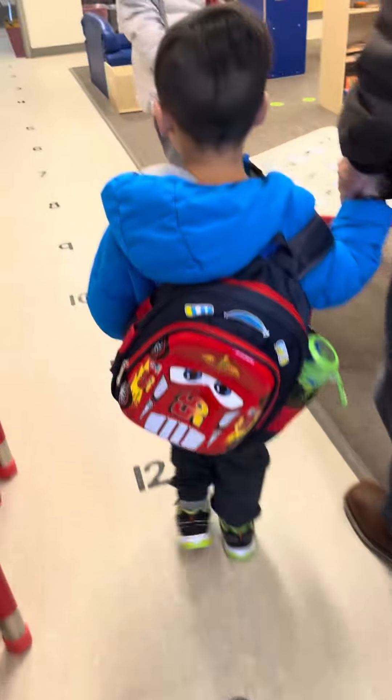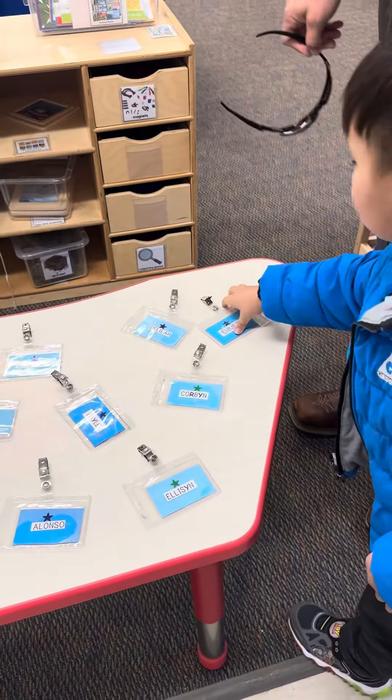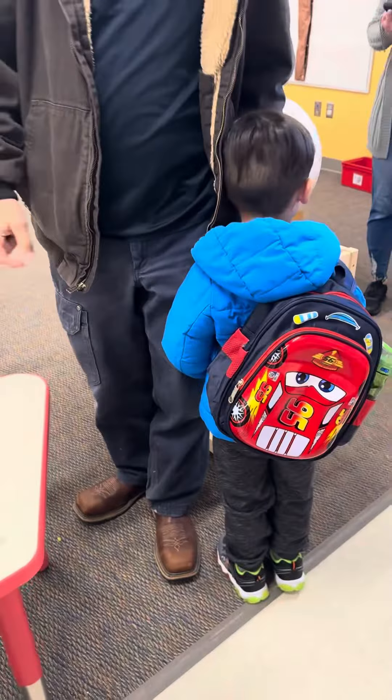This is your classroom, Emmett. What's your name? Yeah, you got it, buddy! Nice work, you can actually keep it on right now.